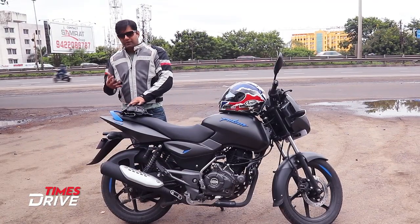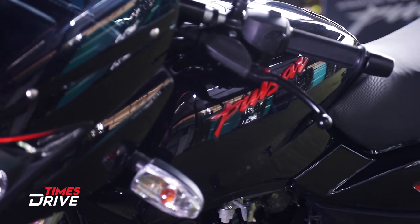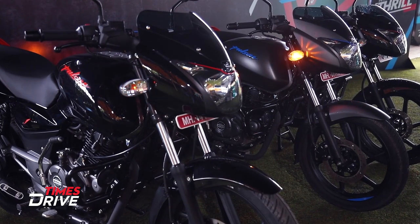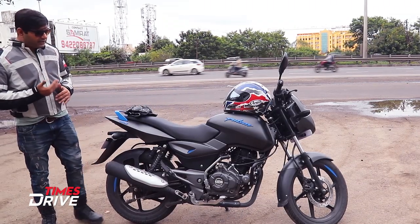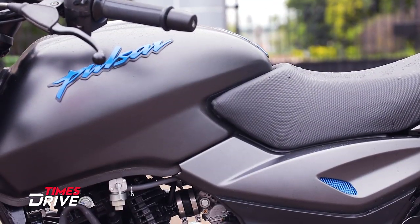There are three colours available in this new Pulsar 125. One is metallic grey with neon colour, one is black with red stickers, and the third one is black and silver. Besides that, the honeycomb grille is also given in the neon colour.